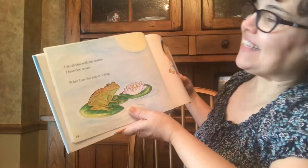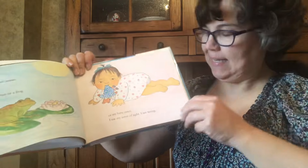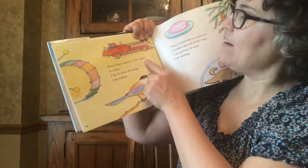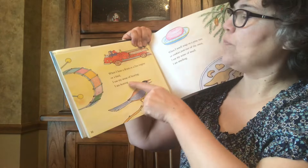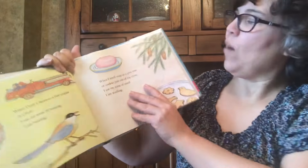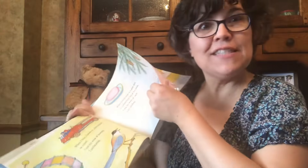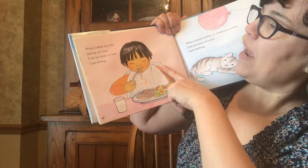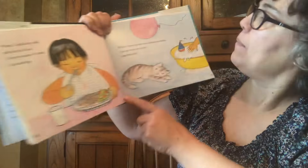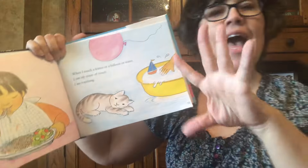I do all this with my senses. I have five senses. When I see the sun or a frog or my baby sister, I use my sense of sight — I am seeing. When I hear a drum, boom boom boom boom, or a fire engine, woo woo woo, or a bird, tweet tweet tweet, I use my sense of hearing — I am hearing. When I smell soap or a pine tree or cookies just out of the oven, I use my sense of smell — I am smelling. When I drink my milk and eat my food, I use my sense of taste — I am tasting. When I touch a kitten or a balloon or water, I use my sense of touch — I am touching.